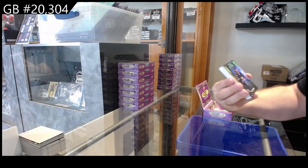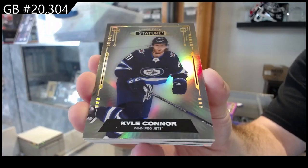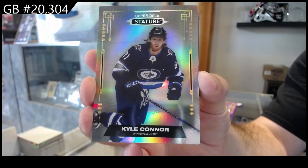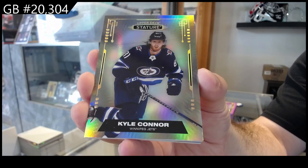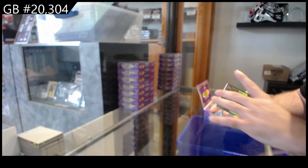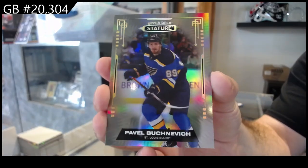We start off with a Kyle Connor. Looks like more technology style based — a little more technology to it. Nice base for Winnipeg.